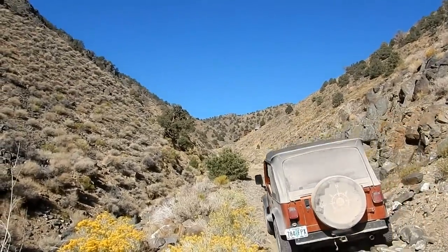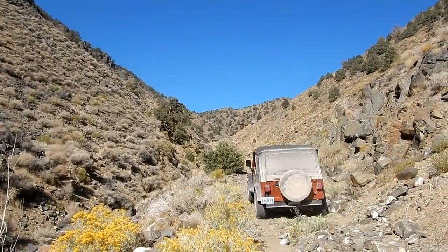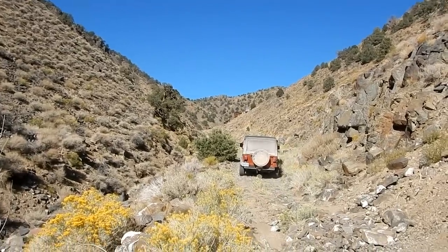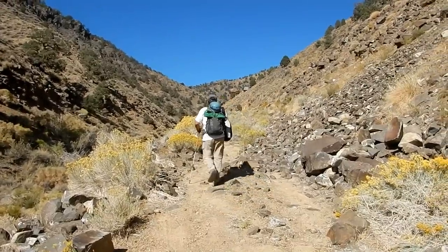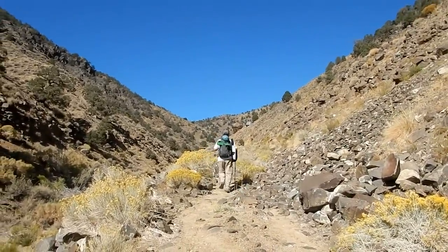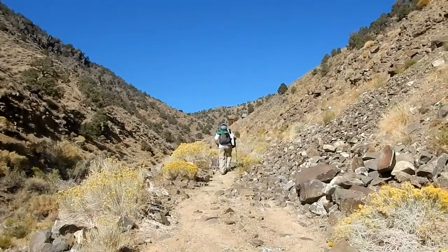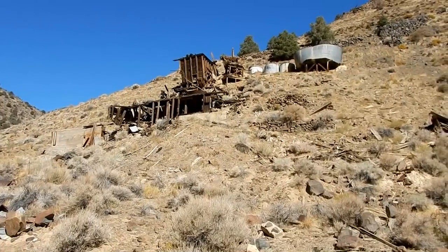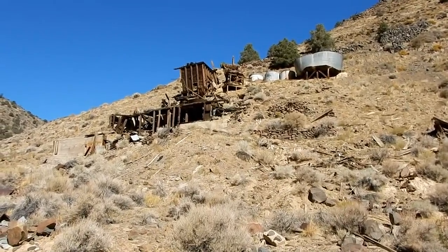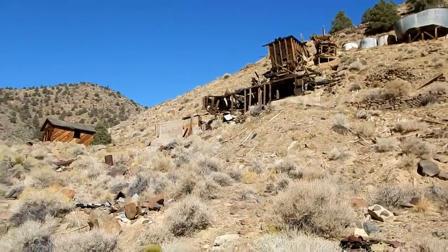We're getting close and up ahead there's part of the mine or mill, so we'll be there in a minute. We've ditched the Jeep and we're on foot heading up ahead. The mine looks exciting — here we are at the mill.